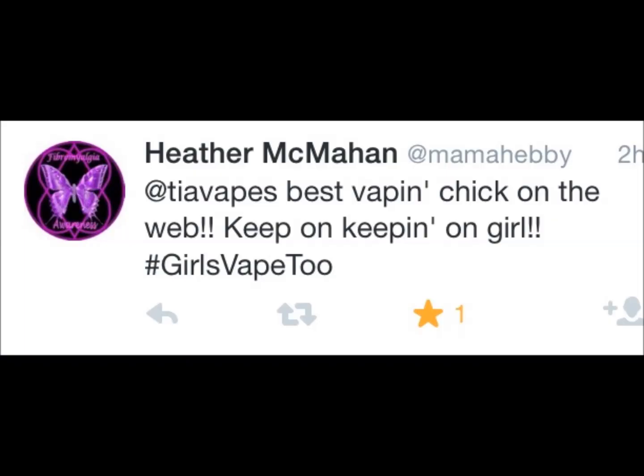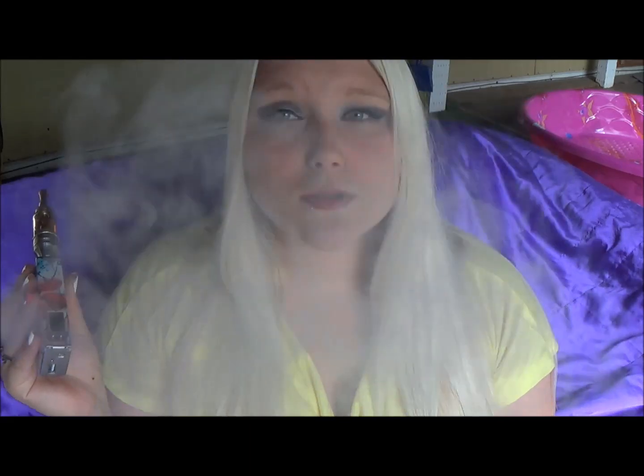I also wanted to give a shoutout to Jimmy from Instagram — you wanted a shoutout here, so hi Jimmy! And I wanted to say thank you personally and on video to Heather from my Twitter account — she tweets at me and thanks for the awesome words, Heather. Vape on!